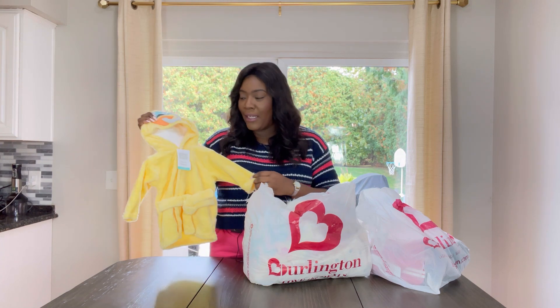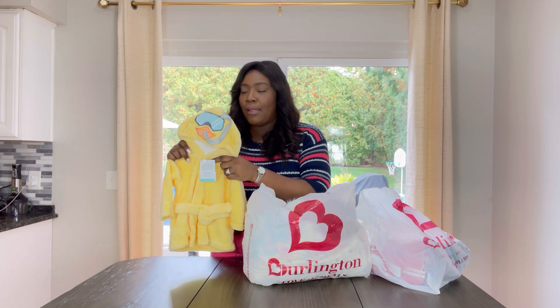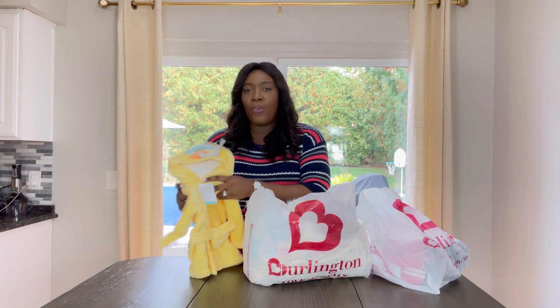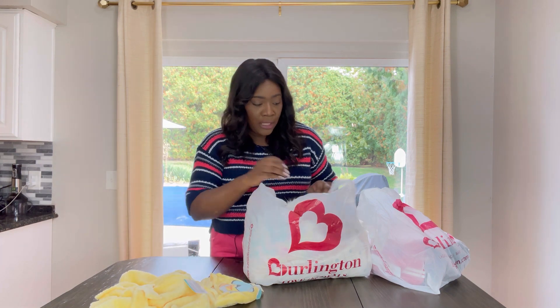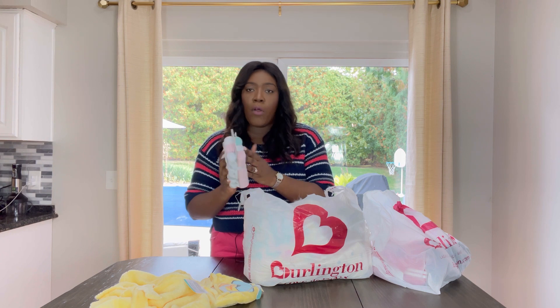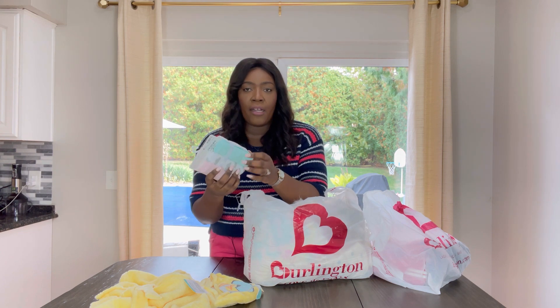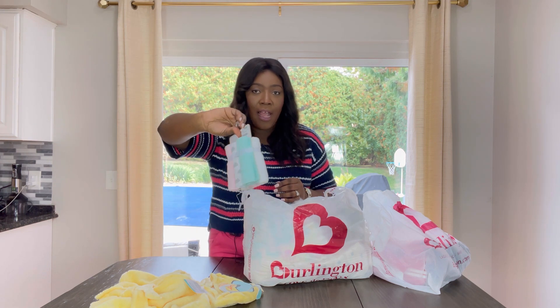Now for some bath items. First up we have this hooded bathrobe and I do love it—it feels amazing. During the wintertime or when it's cold, putting her or my son in a robe works best. With a towel you can wrap them, but it's not covering their head, which can be challenging—you don't want them to get a cold after a bath. I also purchased some washcloths. These are so nice and they are bigger, because as she's getting bigger she needed some bigger washcloths.